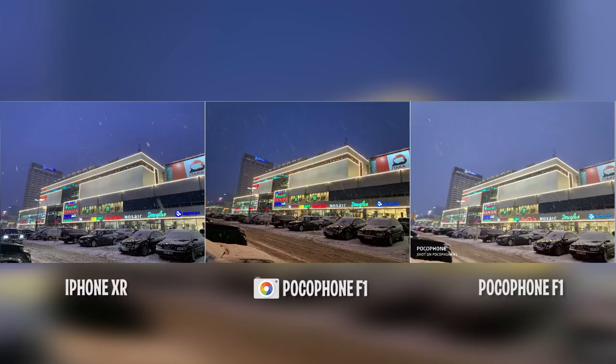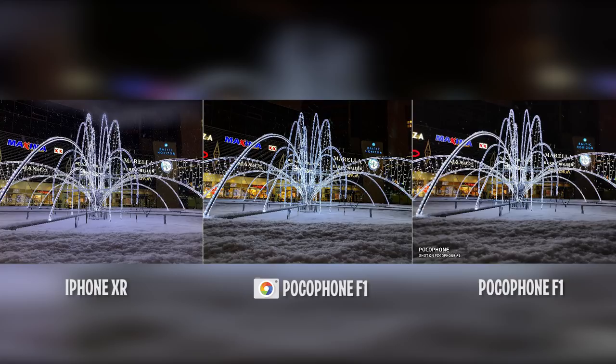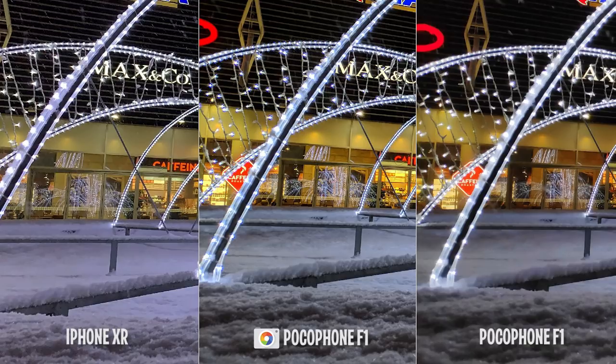And here is the shot that surprised me — look at it. The stock Pocophone camera is much worse than Google Camera, and yes, the iPhone XR is taking beautiful photos with more realistic colors. But the $300 Pocophone's Google Cam is definitely not worse. All photos look nice on all three shots, but in detail the stock camera of the Pocophone certainly loses, especially on the left side of the frame where everything looks blurry. On the other side, Pocophone's Google Camera again shows perfect results.